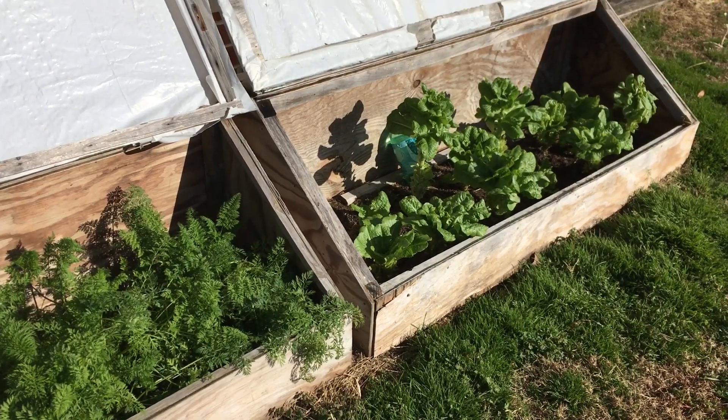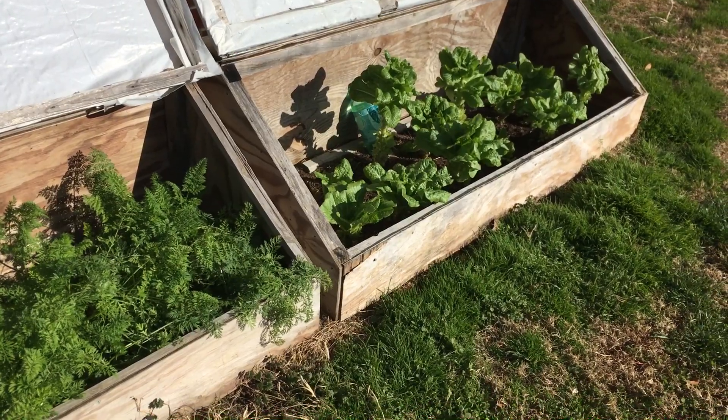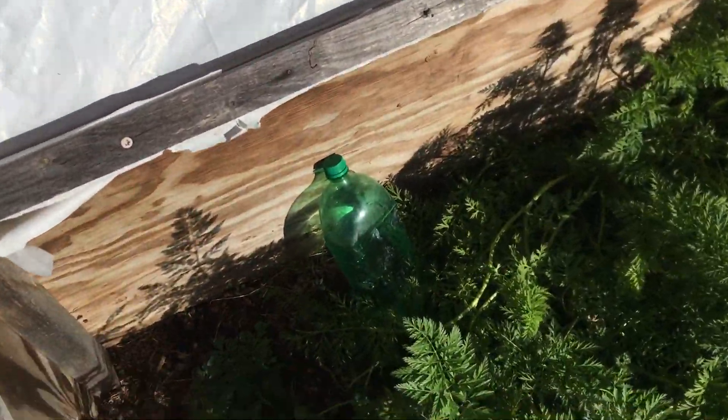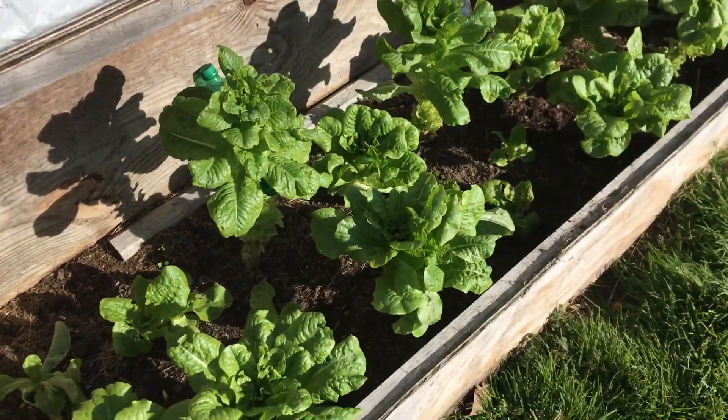Hi gardeners. Today we're going to look at what's happening in December in the garden, and even today we're still planting. The carrots have grown beautifully in the cold frame. The water bottle is keeping the temperature regulated both for the carrots and for the lettuces.